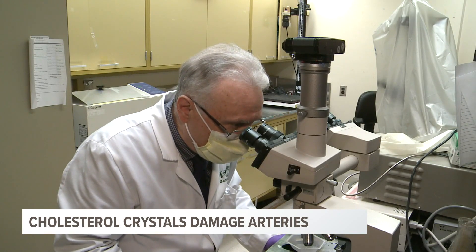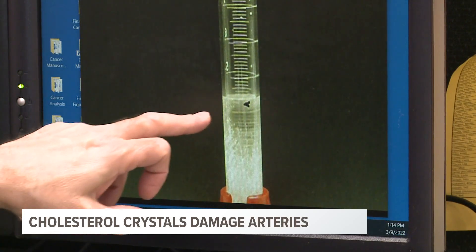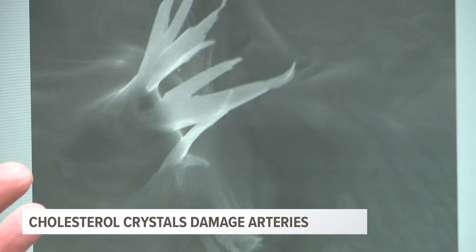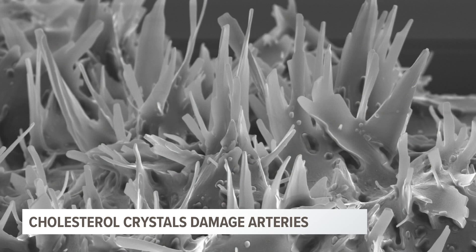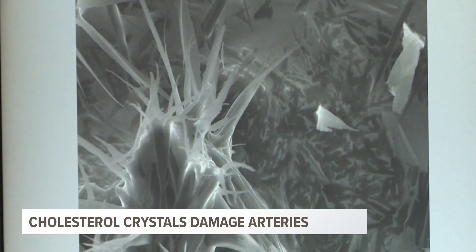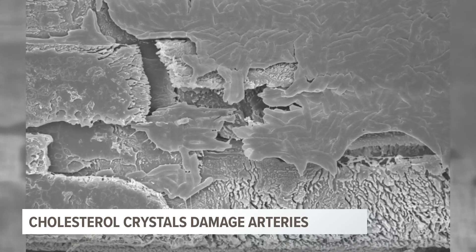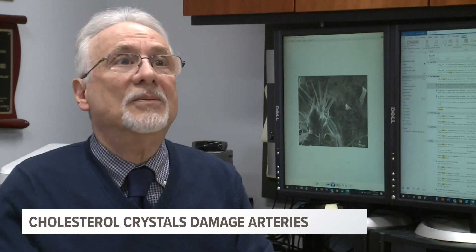Inside his lab at Michigan State University, Dr. George Abola discovered how a slight drop in your body temperature can cause cholesterol in your blood to turn to ice crystals that damage arteries. This is a membrane, and this is how they perforate right through as they grow. They are sharp enough to tear through blood vessels — like the top of a needle. Once the damage is done, tiny clots form on top of the tears, and that is where the next step of Dr. Abola's research picks up.